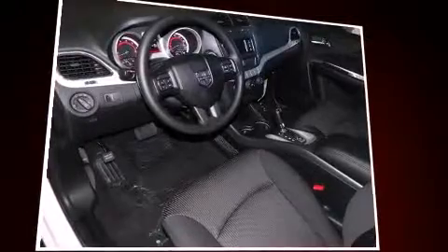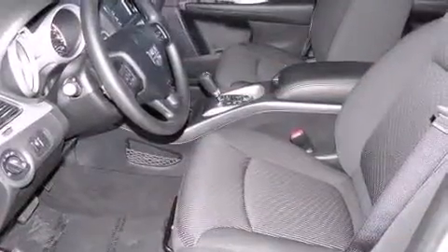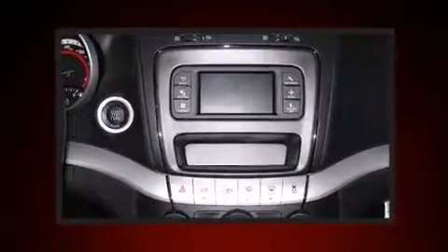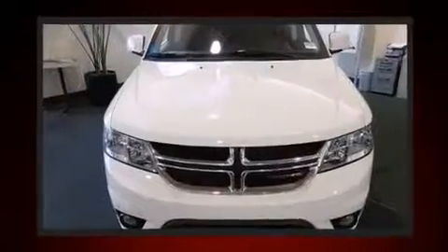Additional features include front fog lights, a roof rack, and remote keyless entry. Passengers in the third row enjoy seat back reclining functionality, providing an extra level of comfort and convenience. Safety equipment has been integrated throughout, including head curtain airbags and front and side impact airbags.